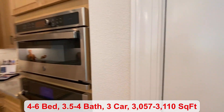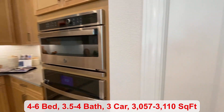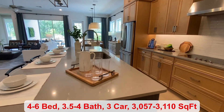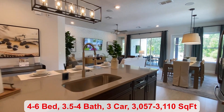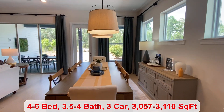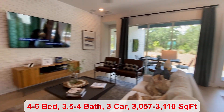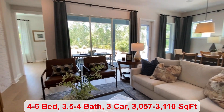You have your pantry space here in the kitchen, stainless steel appliances. You have a large island where you can fit four chairs easily. Then you have your dining space and a large family room just off your cupboard.